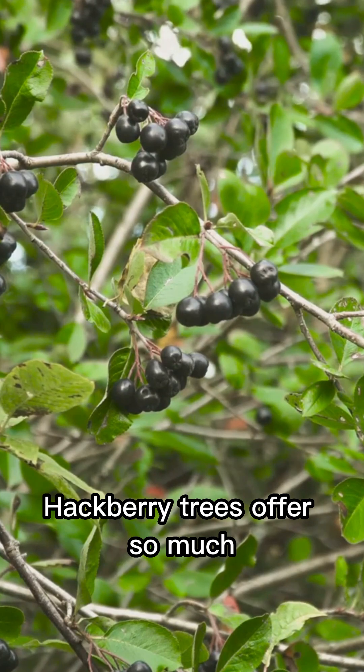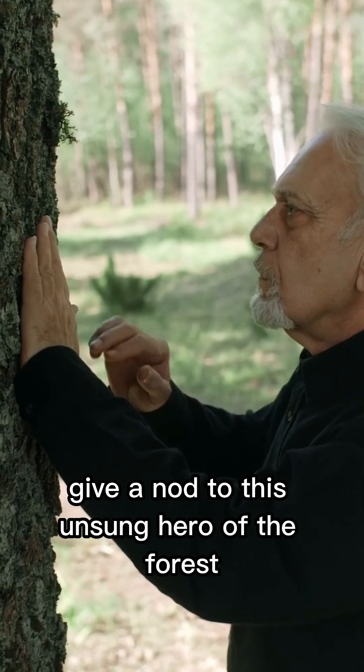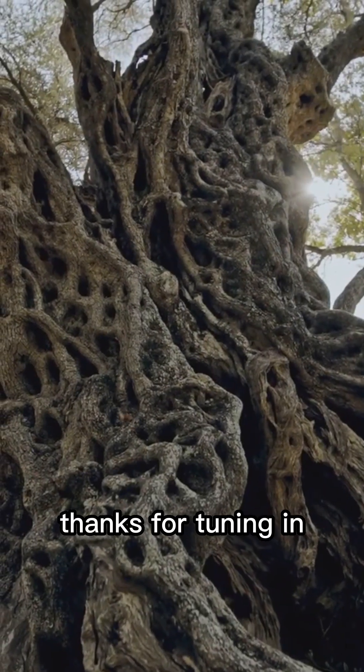So next time you see one, give a nod to this unsung hero of the forest. Thanks for tuning in!